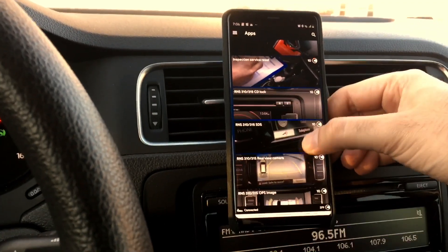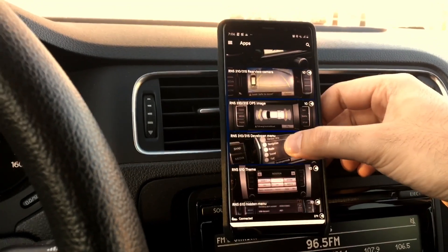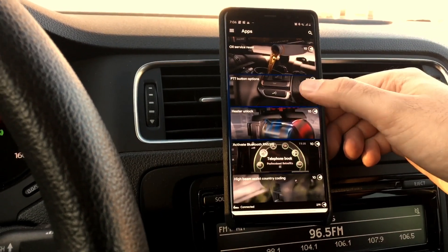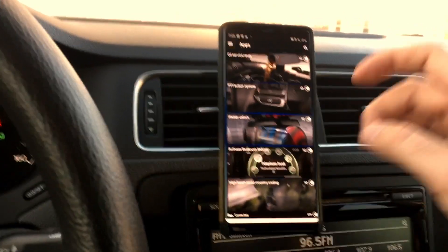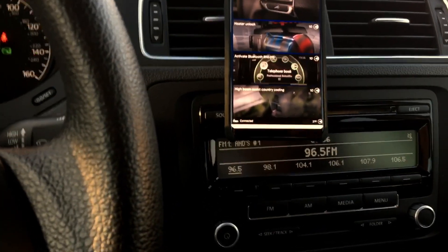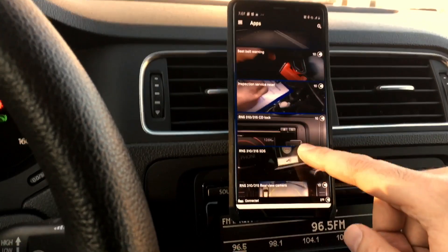RNS 310/315 CD lock — I don't have that head unit so I won't code it, but if you do there are multiple settings available. Backup camera sensors for front and rear bumpers, developer menu, RNS 510 themes and hidden menus, oil service reset, mic and voice commands, heater unlock, and activate Bluetooth for RNS 315. That last one is actually a feature I could have used when I installed the 315 in another video — that's when I got the SRS light — but I didn't have OBD11 at that time.